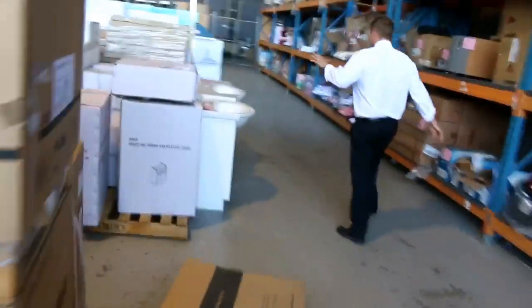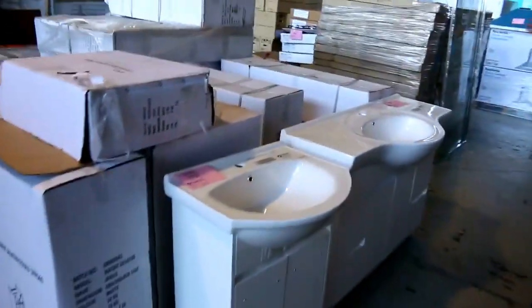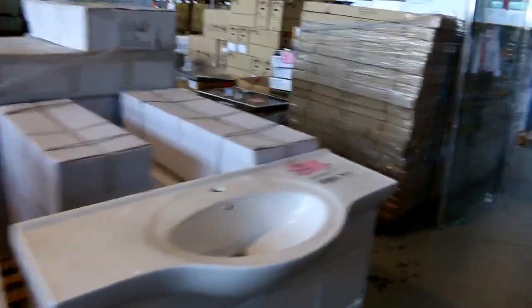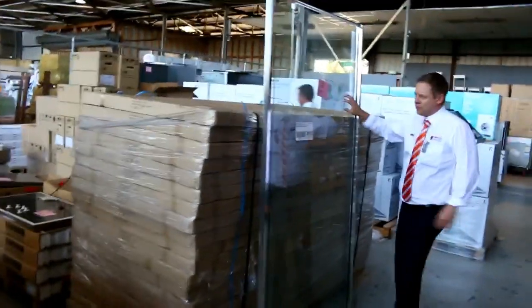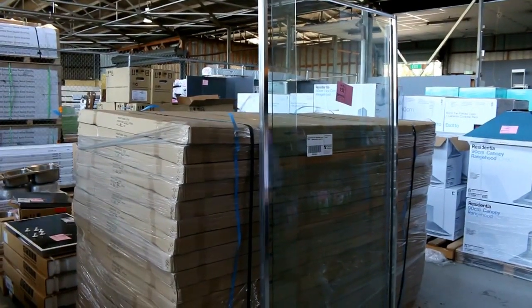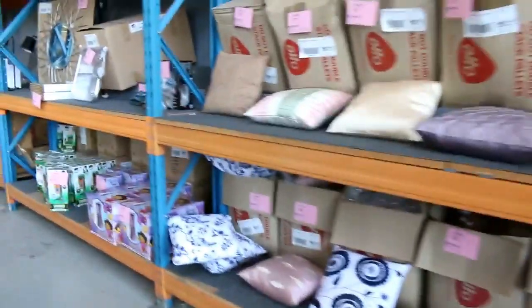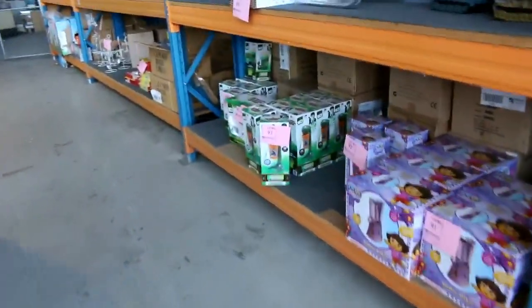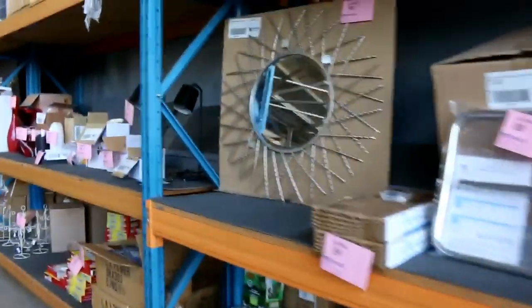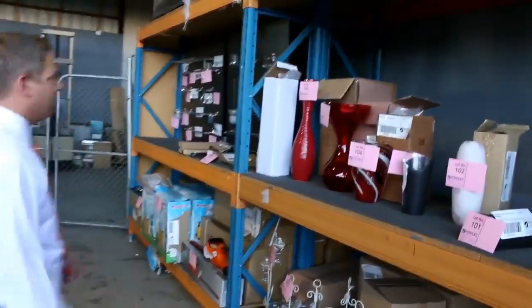Moving down now, we've got heaps more vanities — some 600 mil and also some 1200 mil vanities, really nice looking. Down here we've got these beautiful shower screens; from memory last time they went for about 50 odd dollars and it looks like there's about 20 of those available. Over on the other side there's plenty of homewares — some cushions, toys for the kids, milkshake makers and all kinds of stuff. There's also some miscellaneous lighting bits and vases, I presume all unreserved as well.